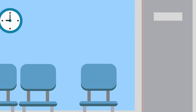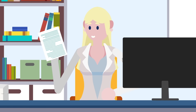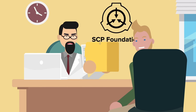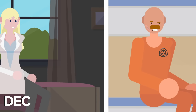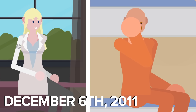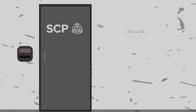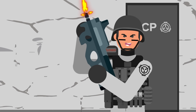Now also meet junior researcher Dr. Julia Reed, an aspiring Foundation scientist with an undiagnosed heart condition — the kind of heart condition that doesn't mix well with a high pressure job at the SCP Foundation. These two woke up on the morning of December 6th, 2011, completely unaware that they were only hours away from causing one of the most devastating containment breaches Site-19 had seen in years.